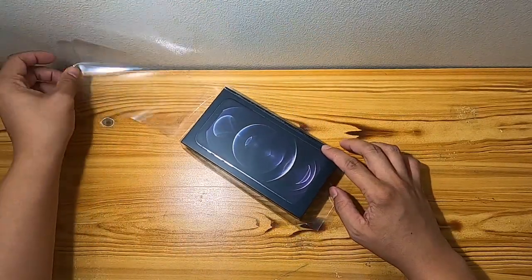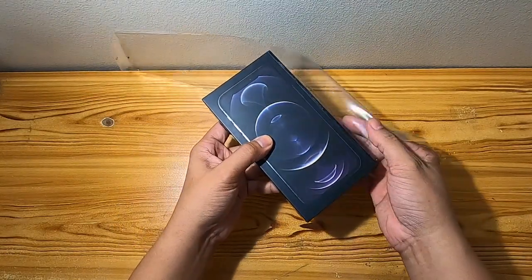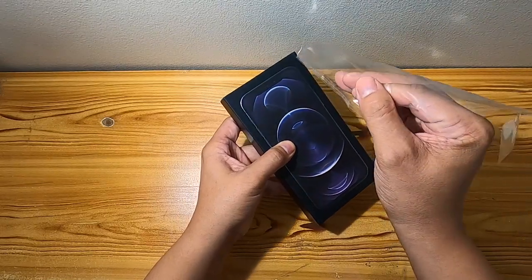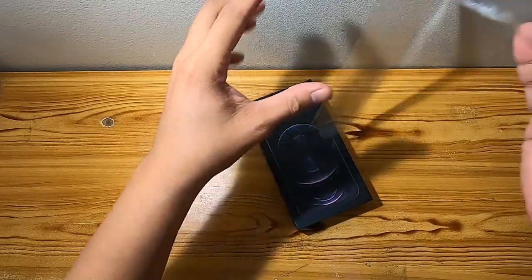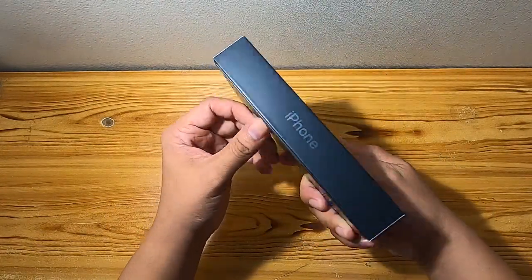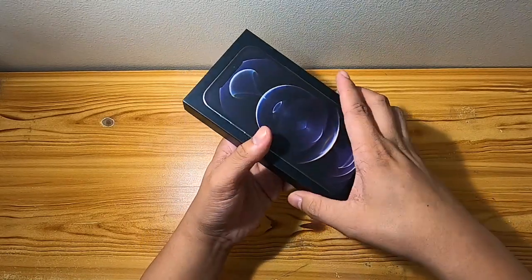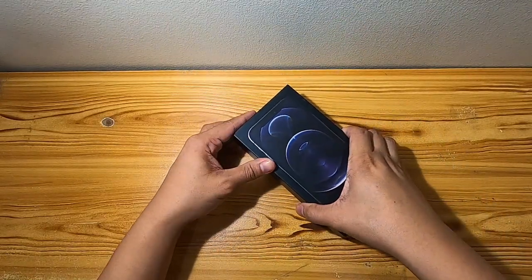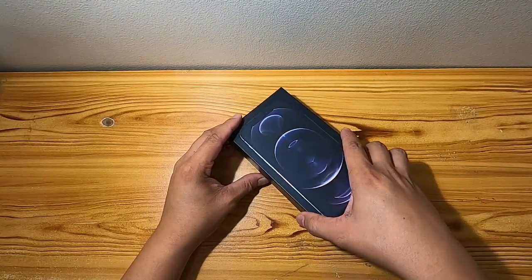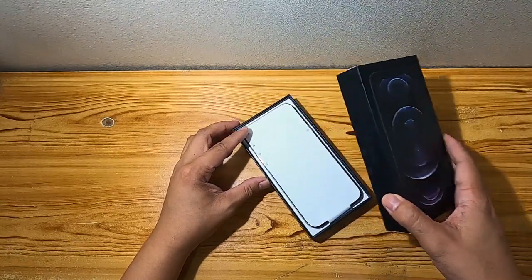Let's remove the plastic cover. I bought the space gray because it actually complements my laptop — I'm currently using a space gray laptop.